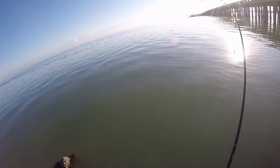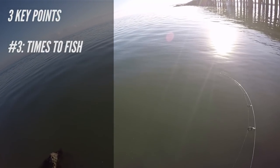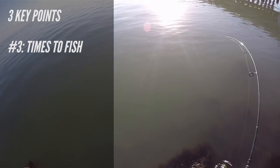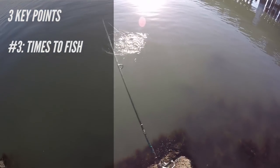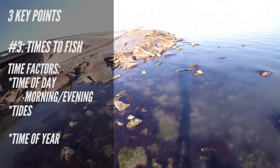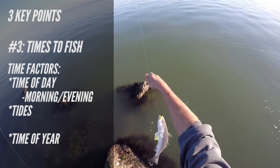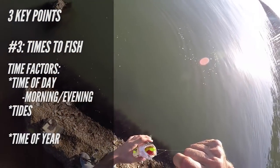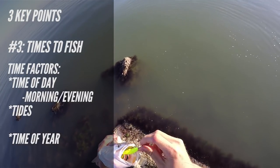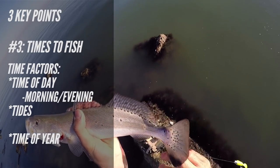Now on to our third major key point: times to fish. There are three major factors when choosing a time to fish — time of day, tides, and times of year. Most fishermen know that fishing is best in the morning and the evening. Sometimes the morning will be amazing and the evening will be slow, or sometimes it's the other way around, so you just have to get out there and see which one's better for that day.